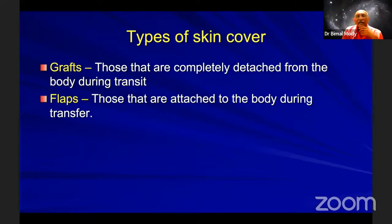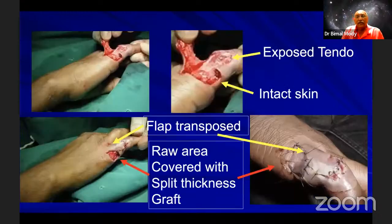Full thickness grafts are not very useful in orthopedics because wherever you take them from, you have to close that donor wound — large areas cannot be taken. It is good for cosmetic grafting on the face. Flaps are pieces of skin with their own blood supply. In this slide there is an area on the dorsum of the finger with an exposed tendon — if you put a split skin graft, the tendon will get adherent. So a small flap has been transposed to cover the tendon and the remaining part will be split skin grafted.